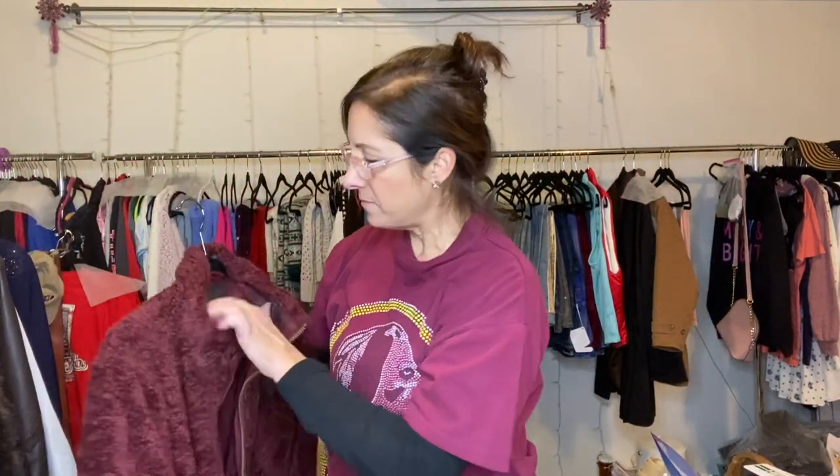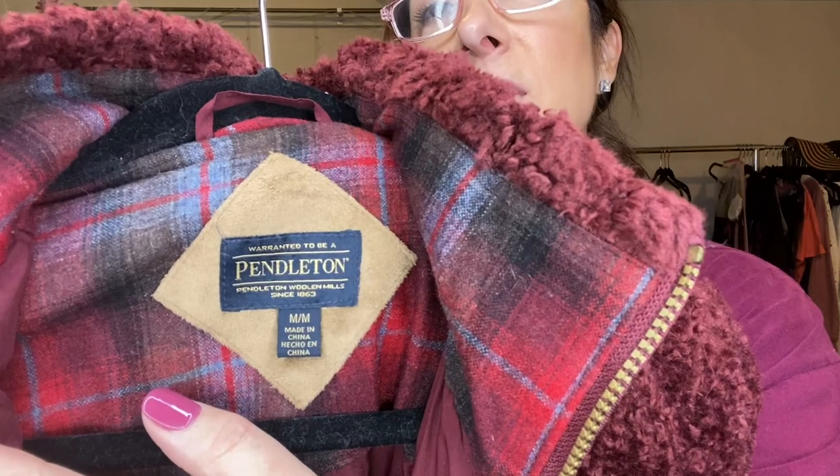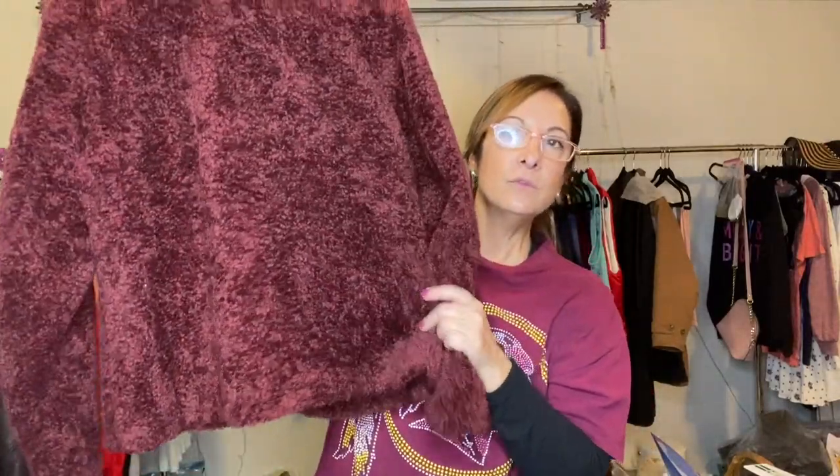This one is from Pendleton, size medium. It's got really nice fleece and a good weight to it. I like the pocket right here, and there are pockets on the side too. Here's the back — it's a really pretty maroon color. I really love it.